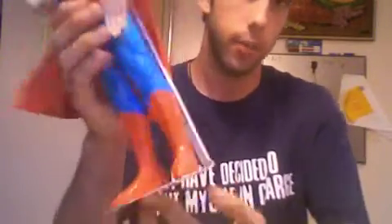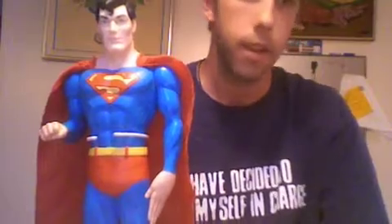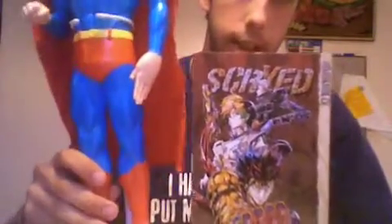It comes with a stand. It comes with a cloth cape, and you don't see cloth capes on figures very much anymore. You also don't often see figures of this size. I've got something to compare them to — here's a manga, and here is the size of the Superman compared to the manga.